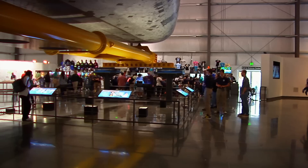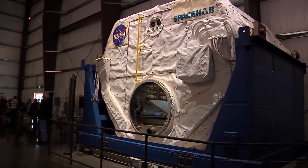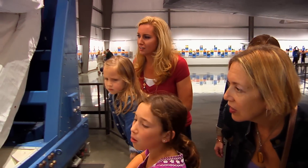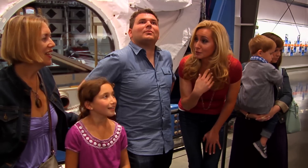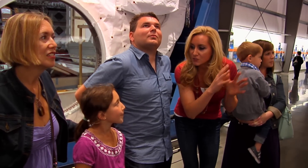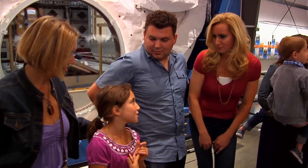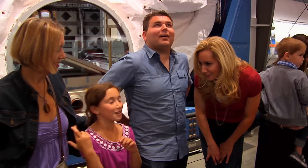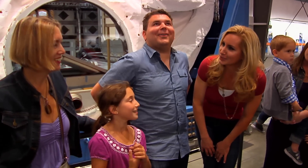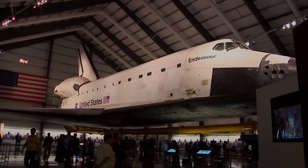Though you can't touch the shuttle, you can see original parts up close and personal. Visitors can also check out the Space Lab, used as a workshop for astronauts. One child had done his research: 'It went through fire and over 122 million miles to space.' It was a privilege to visit the Space Shuttle Endeavour at the California Science Center — the perfect place to inspire everyone to learn more about science.